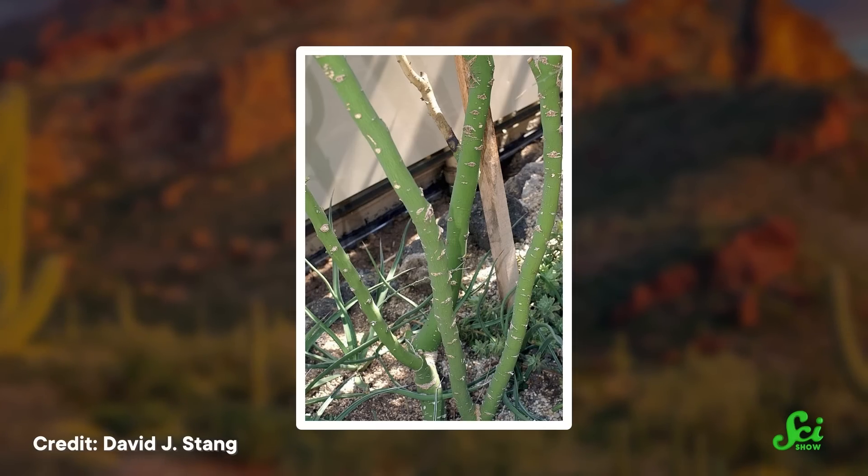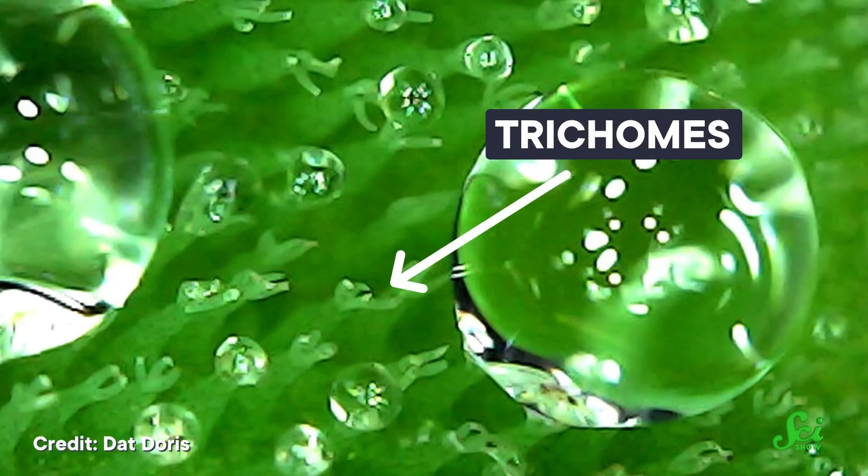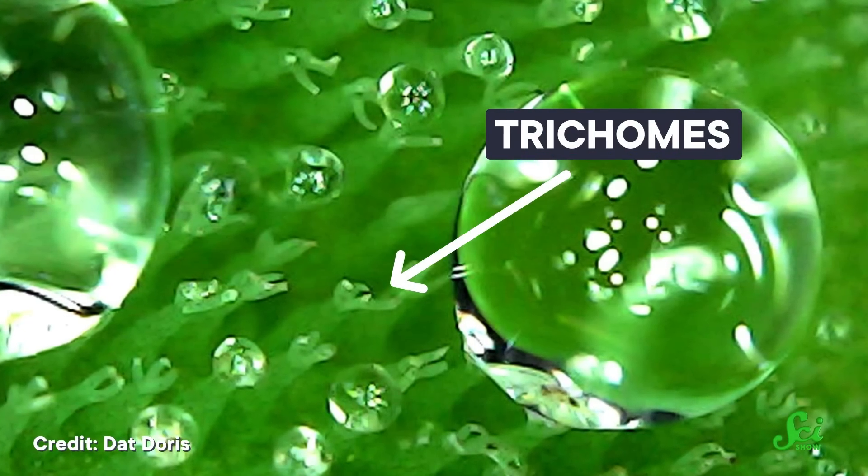But Palo Verdes have other qualities that help them survive in hard times, like trichomes — hair-like structures that some researchers think may help the tree both capture water and prevent water loss. And deep roots that can tap into groundwater even when everything above the ground is dry.